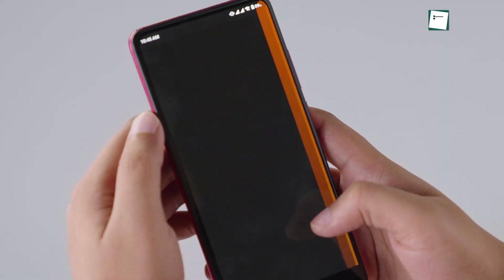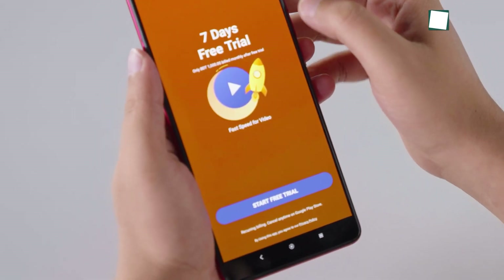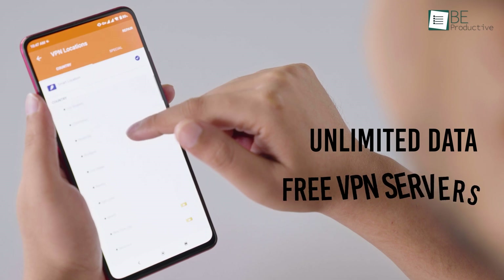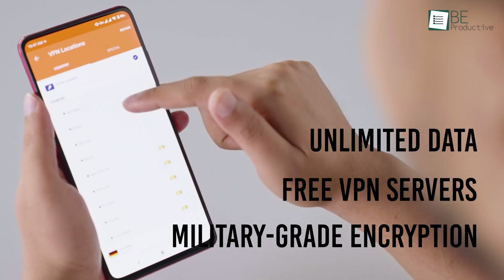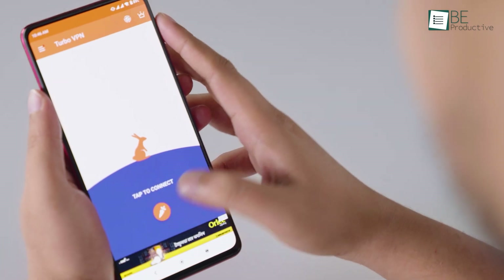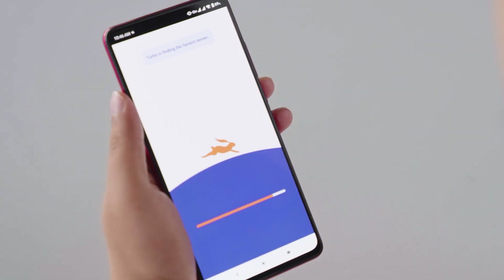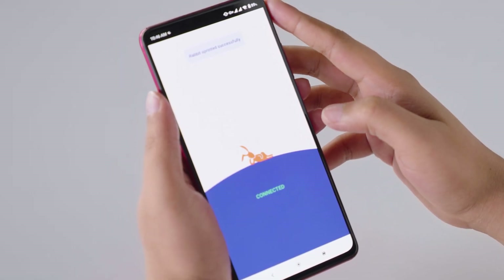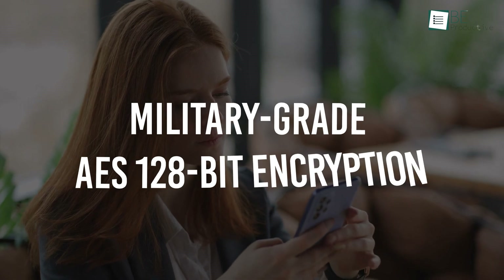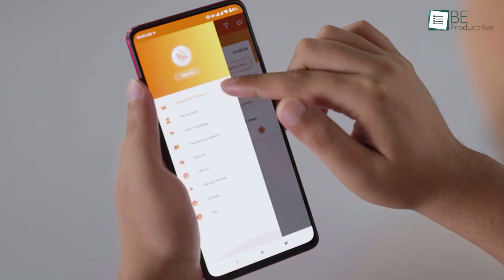Next up, we have TurboVPN, another free VPN for Android that most of us are familiar with. With this VPN, you'll get unlimited data, free VPN servers, military-grade encryption, and so much more. This free VPN also features a one-tap button to instantly connect to a proxy server, providing the best user-friendly VPN experience. Equipped with military-grade AES 128-bit encryption, it can protect your network under any circumstances.